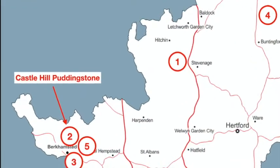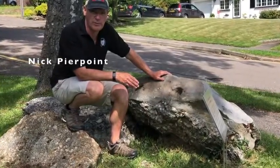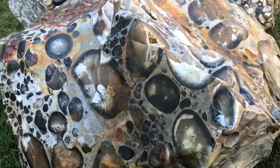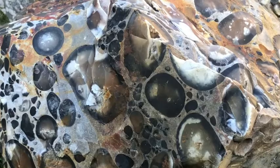Nick Pierpoint describes some impressive Hertfordshire pudding stone sitting right by the roadside at Castle Hill near Berkhamsted. This rock type is sought worldwide for its scratch-resistant properties and the beautiful colours it displays when polished.